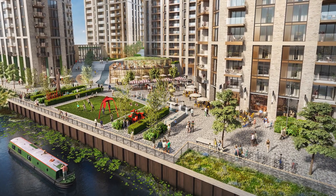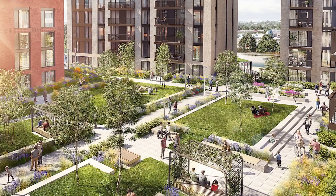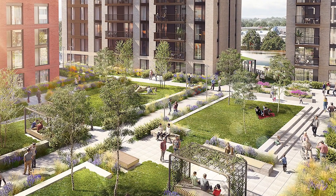Also, the riverside setting is simply wonderful. Soon I'll be able to enjoy walks along the bank with my friends. I really have found a dream home at Abbey Key.